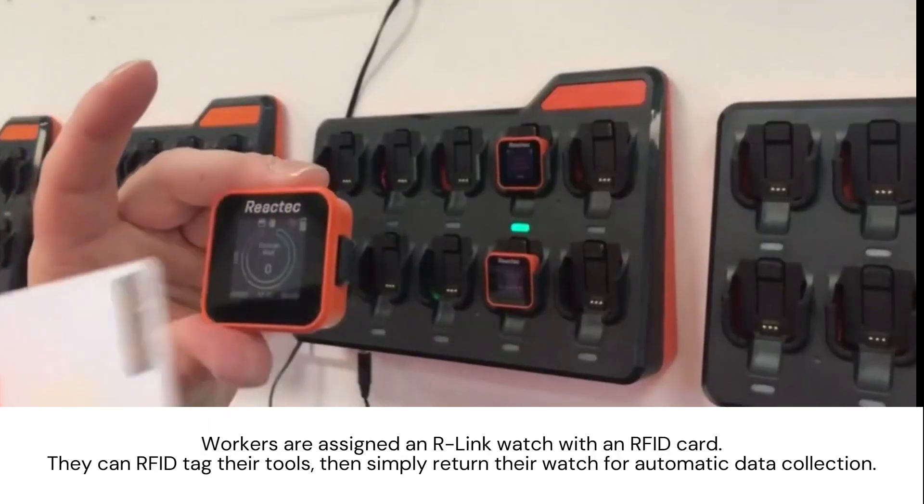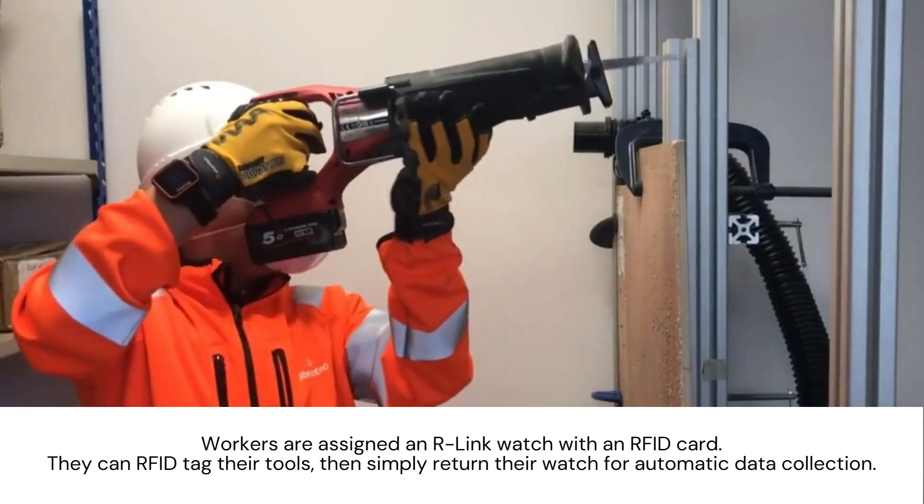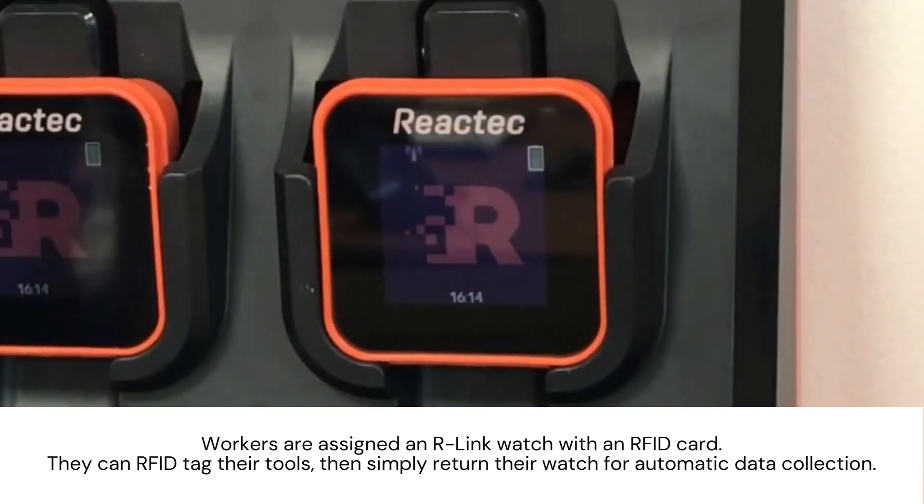Workers are assigned an R-Link watch with an RFID card. They can RFID tag their tools, then simply return their watch for automatic data collection.